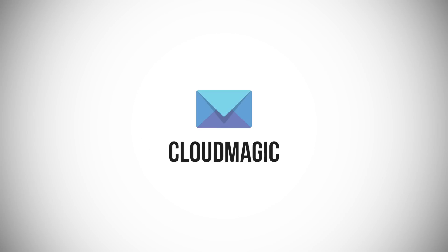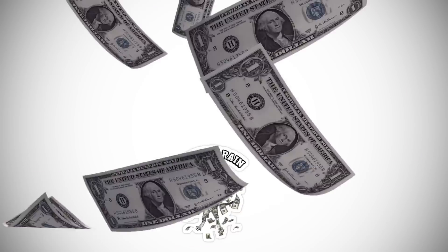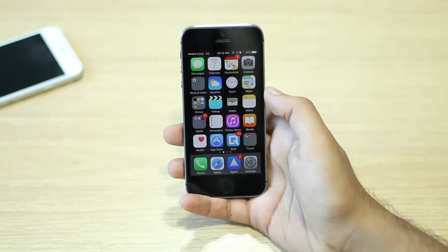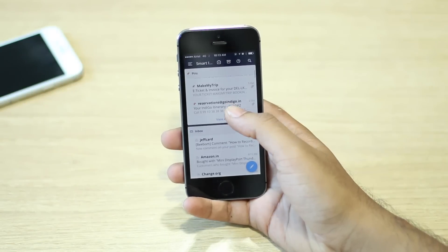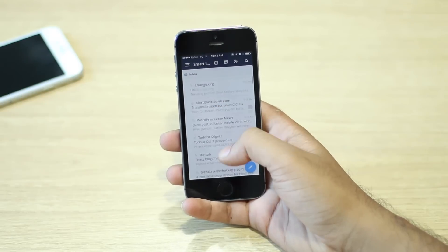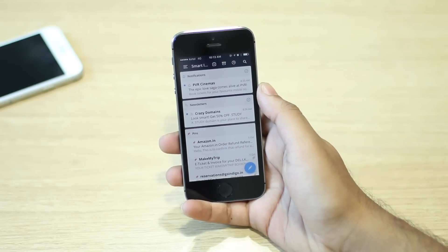Moving on to email clients. I had actually chosen Cloud Magic for this, but then Cloud Magic became Newton and no one wants to pay $50 a year just for email. So the email client of choice for me is now Spark. Spark is not as good as Cloud Magic was and it doesn't have the color coded inbox, but really it's a pretty great app nonetheless. It's fast and it automatically categorizes your mail and will let you quickly make your way to inbox zero.